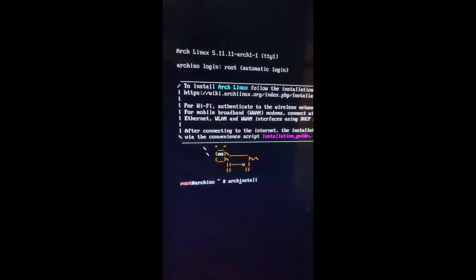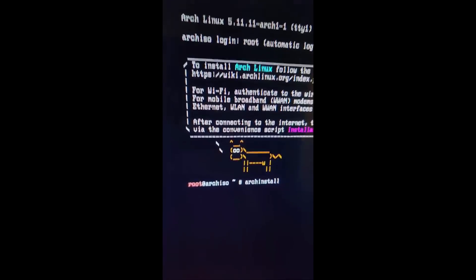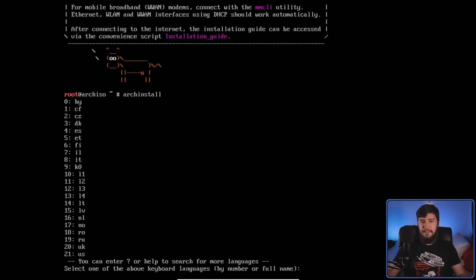Arch Linux has an installer now. And if I didn't know any better, I would have thought that it was an April Fool's joke. Arch Linux, the distro known for being hard to install, now has a guided installer built right into its ISO. This is official. What this basically is, is an installation script that will get you to the point where you have a basically working Arch system.